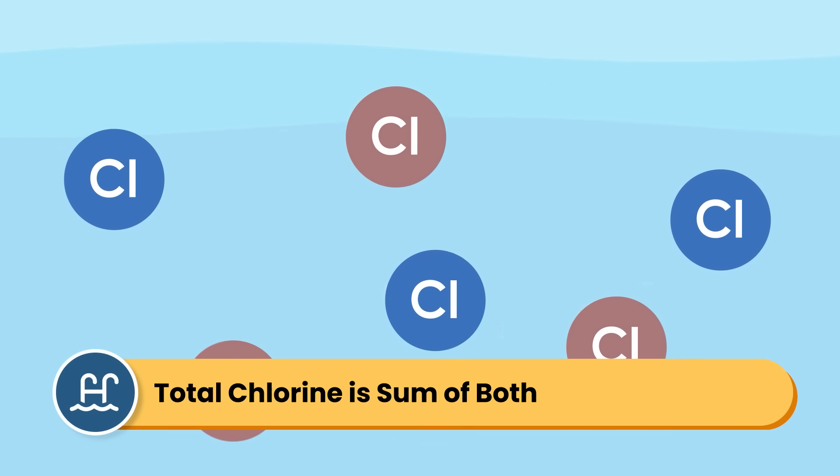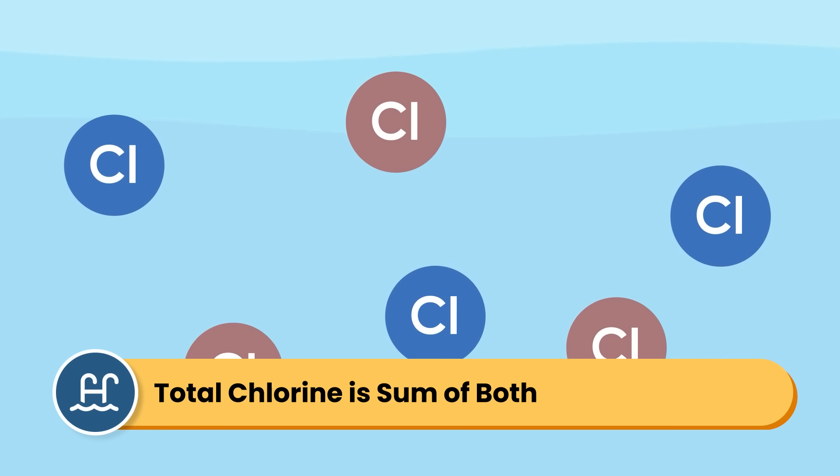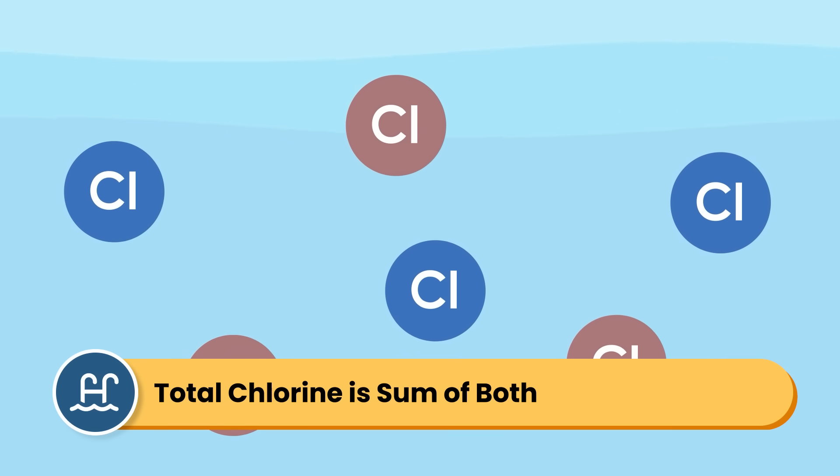And then there's total chlorine. This is all of the chlorine in your water, which is the sum of your free chlorine and your combined chlorine.